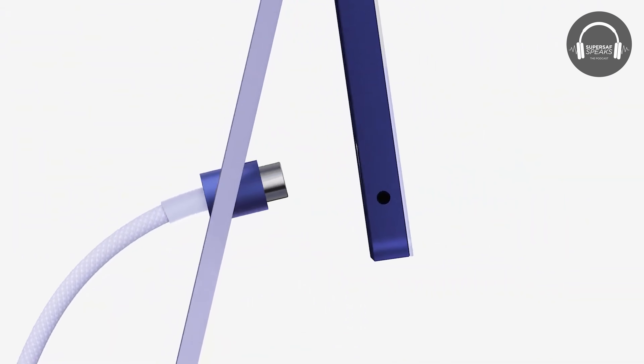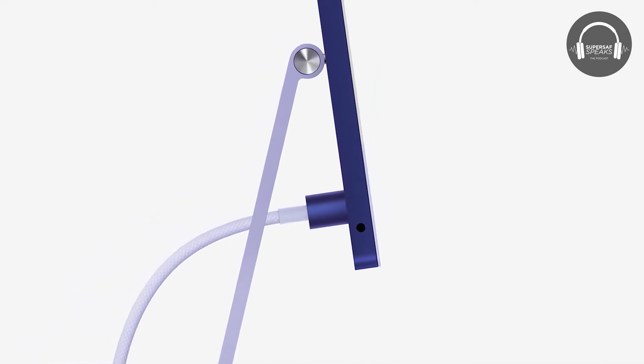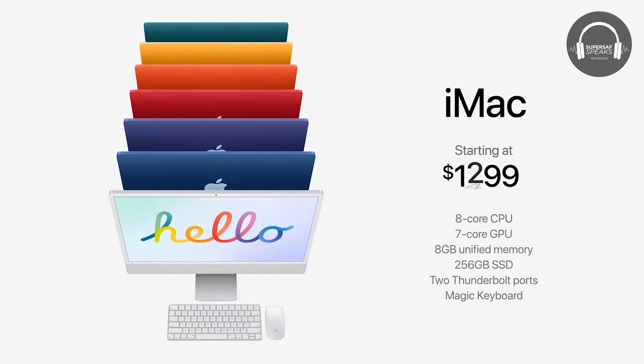There's a magnetic power cable, which is pretty cool because it just snaps on. You can also get a Touch ID wireless keyboard with Touch ID built in, completely wireless. Prices start from $1,299. You can pre-order from the 30th of April, and they will be coming in the second half of May.